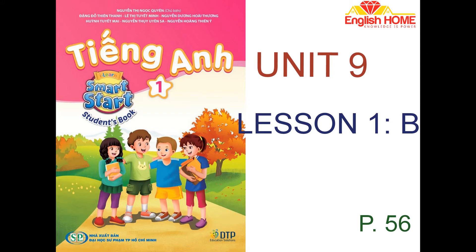B. Listen and point. 1. I have a car. Vroom, vroom. 2. I have a ball. Wow. Yay!